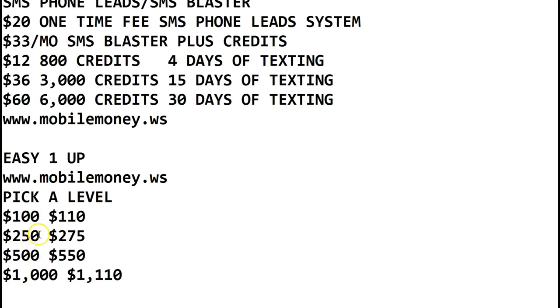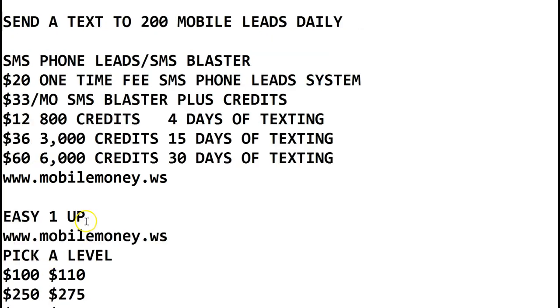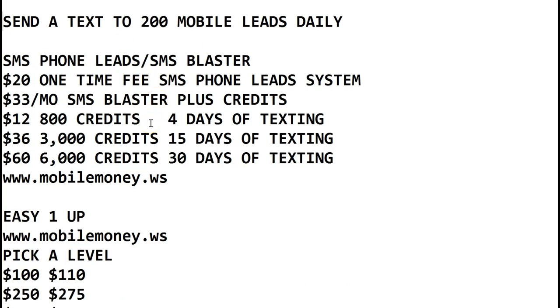Remember, you get all the lower levels included. So if you come in at the $500 level, you're also qualified for $250 and $100. If you come in at $100, you're only going to make $100 per sale. Your first sale you're going to keep, your second sale passes up. SMS phone leads pays you $20 every time someone buys it, and if they upgrade to the blaster, that's residual income of $16. All these are intertwined for you to make income using the systems.